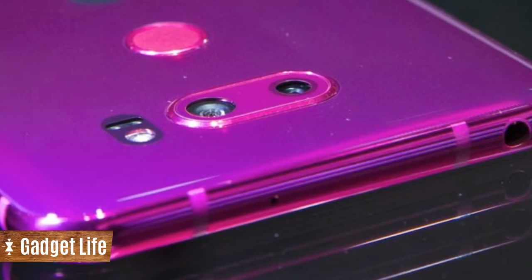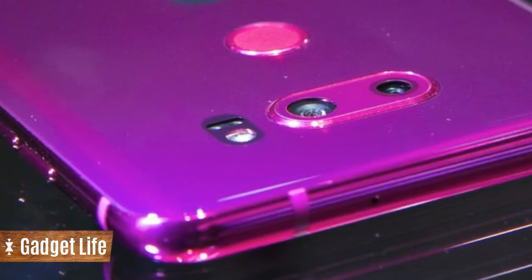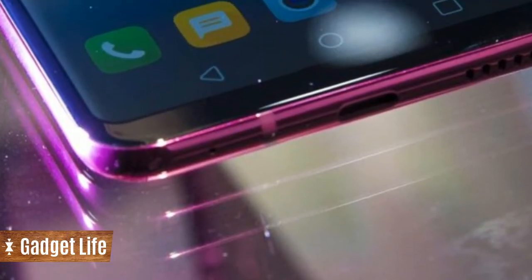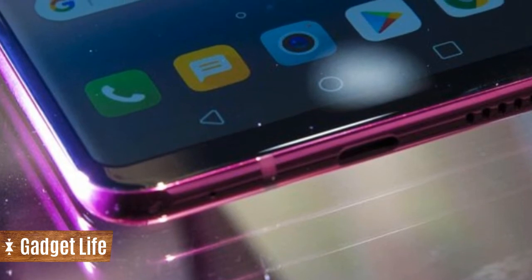The pink shade marks the newest color variation of the premium phone, which is also available in black, silver, blue, and purple, though availability varies by market.